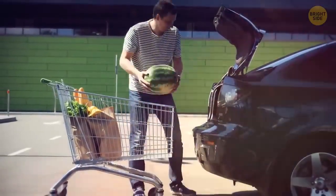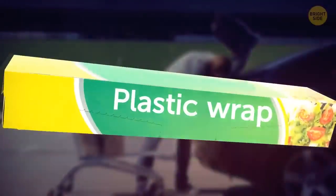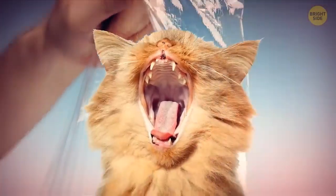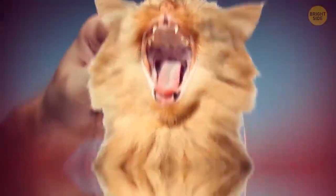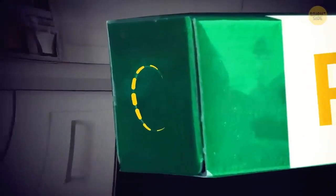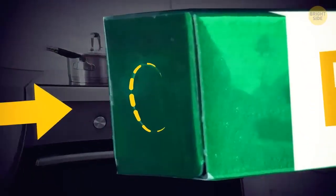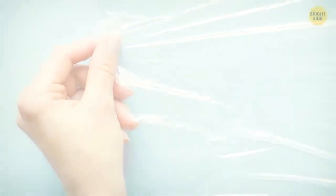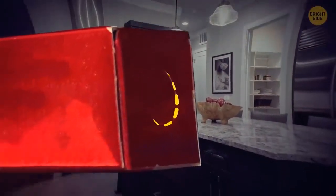When unloading groceries, grab that box of plastic wrap. Check out either end of the box and you'll see small tabs that you are supposed to push in. This helps to hold the roll in place so you can easily pull the plastic wrap out without all the fuss. Aluminum foil boxes also have these tabs.